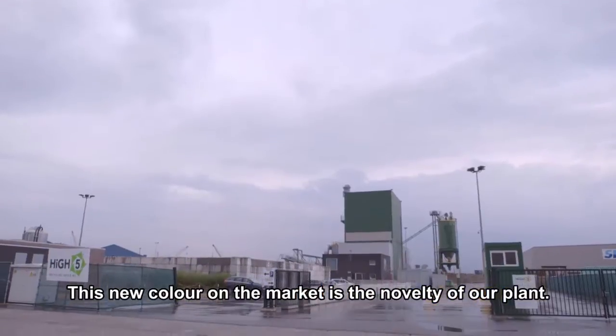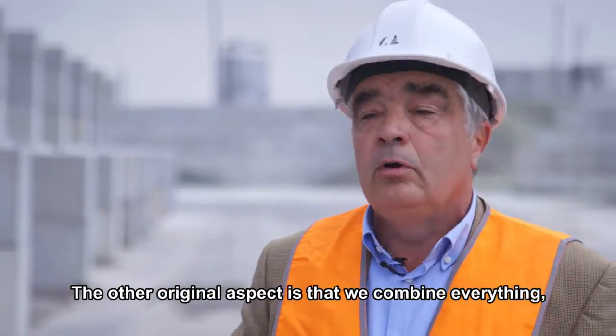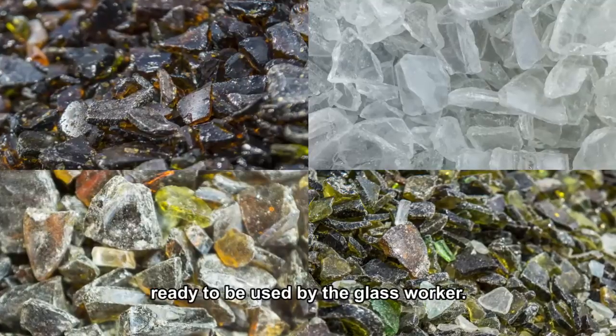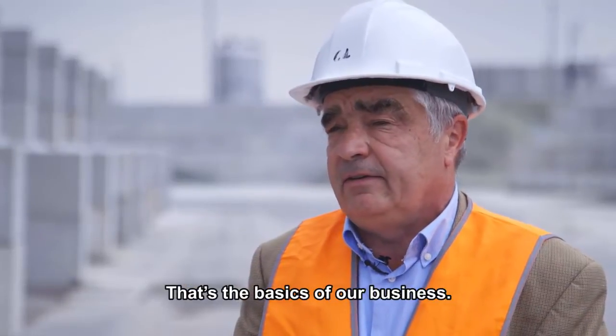That is also what makes this plant original — we have brought a new color to the market. And the second originality is that we mix everything together, and then through optical sorting and other operations, four colors fall into four separate bays, ready to use for the glassmaker. That, in a few words, is the essence of our activity here.